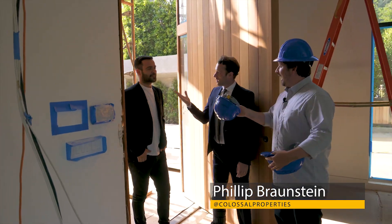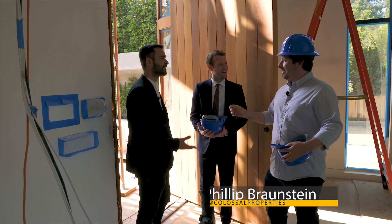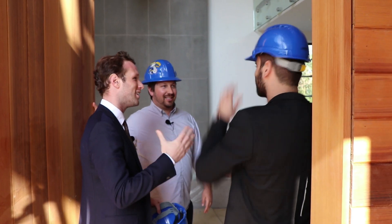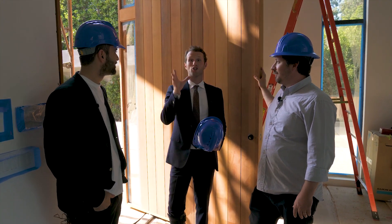Let me get you a hard hat. This is Ennis. Hi Philip, nice to meet you. Nice to meet you too. He's an agent with a background in construction in Texas. Let's see some detail — this looks phenomenal.